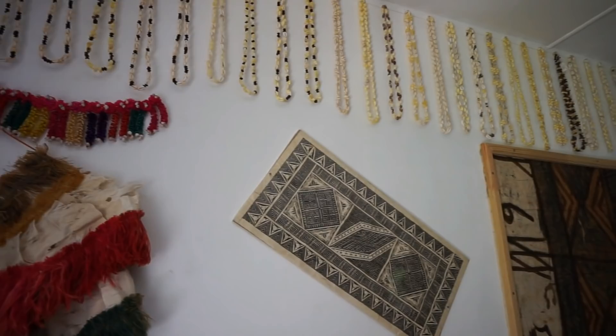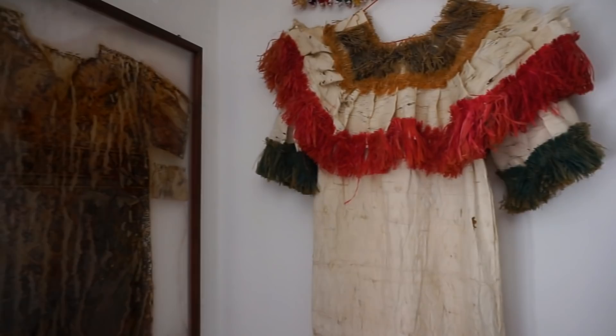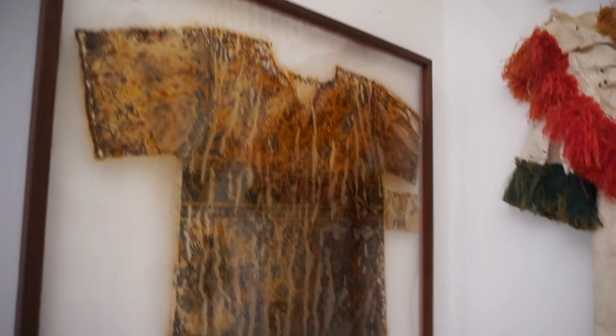They have collected other tapa designs here — a very large tapestry made out of tapa. And here in the frame there's a very, very old item — I'm not sure exactly how old it is, but it's something a lady would wear, and it's at least a couple of hundred years old.